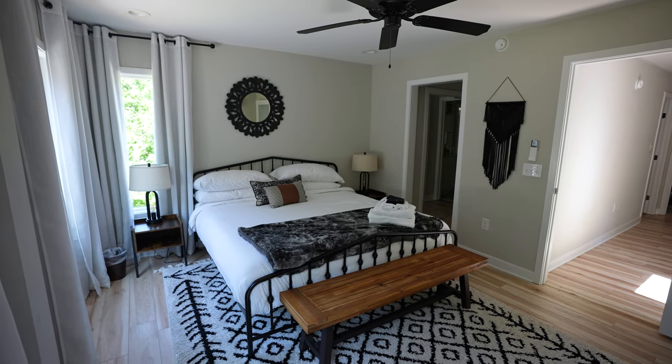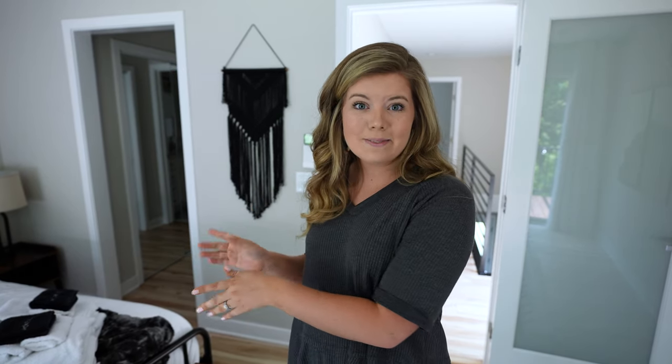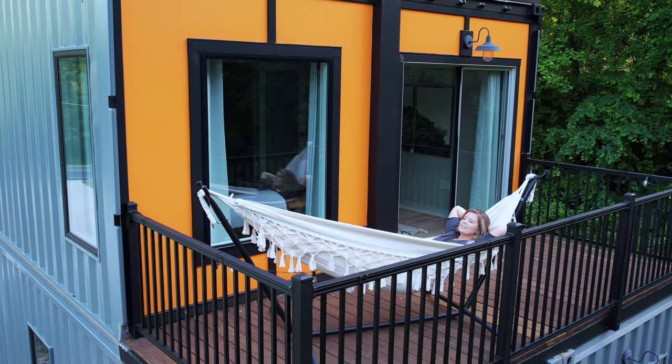Right when you get to the top of the stairs, you come into the master bedroom that has a king bed and beautiful decorations, especially those bedside lamps — they're so unique and very cute. This bedroom has its own private balcony with a hammock and some string lights to enjoy whenever.